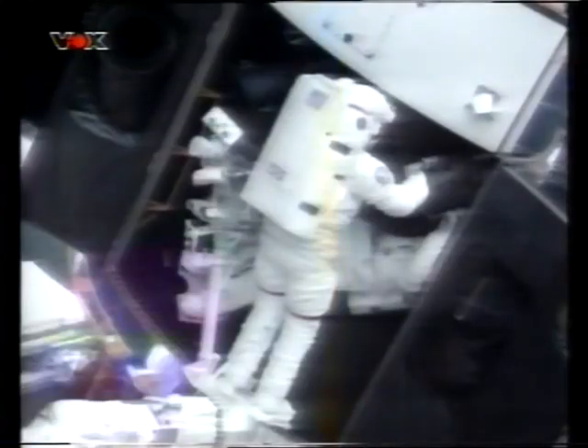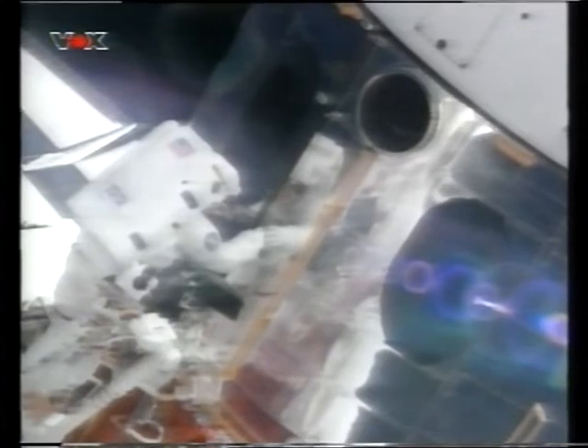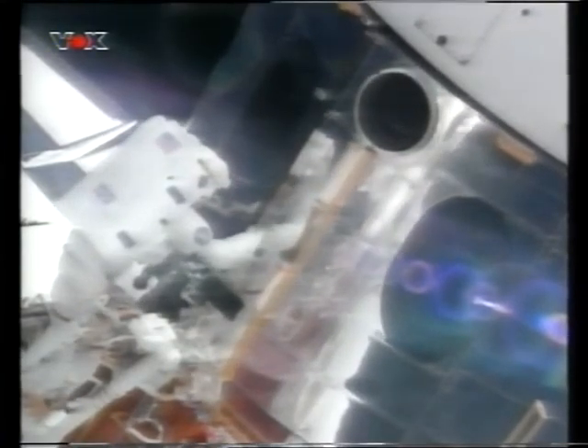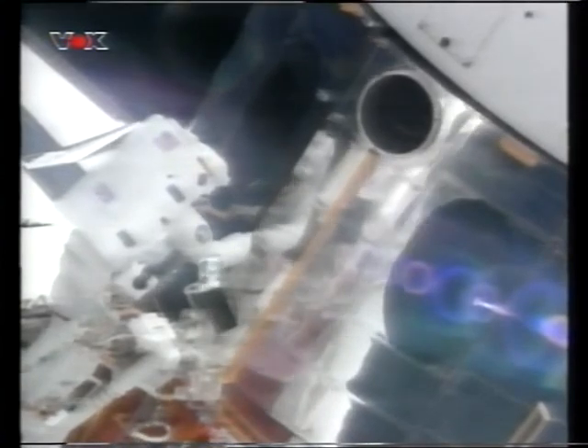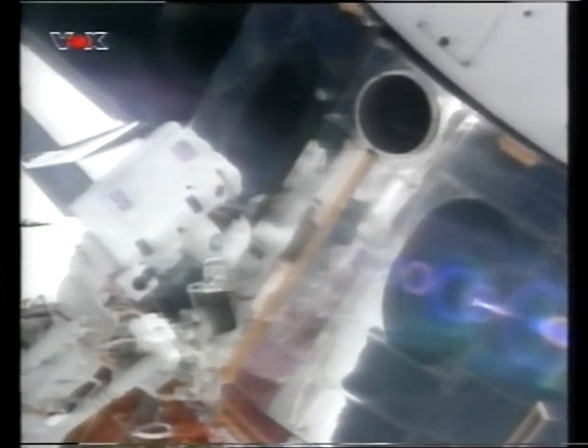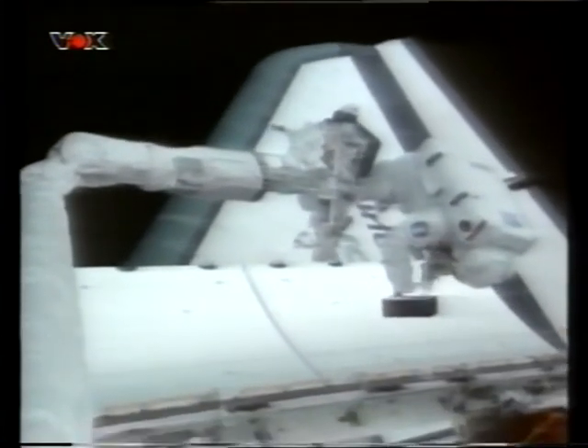Astronauts of the US Space Shuttle Endeavour have begun repairing the short-sighted Hubble Space Telescope. Hubble is attached to the shuttle's robot arm, and two astronauts are trying to install a kind of contact lens in the telescope. There were initial complications because a door on the space telescope could not be closed. Should the repair succeed, Hubble would achieve 87 percent of its originally planned visual acuity. The first work session in space is expected to last six hours.